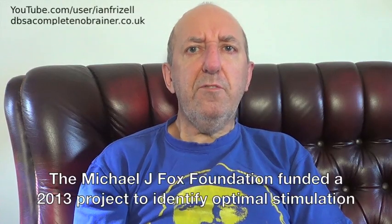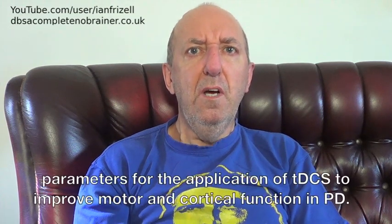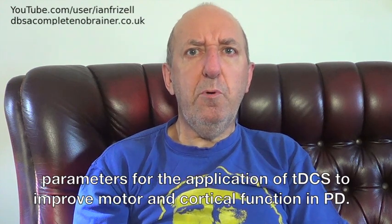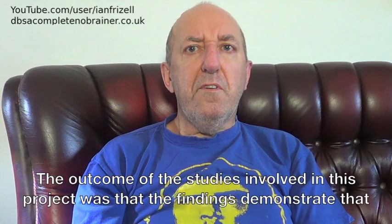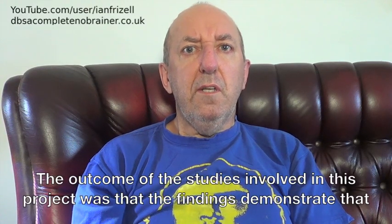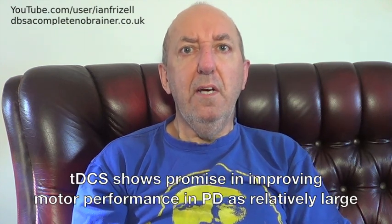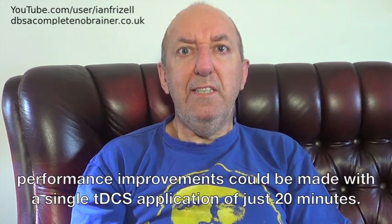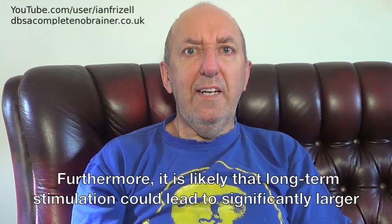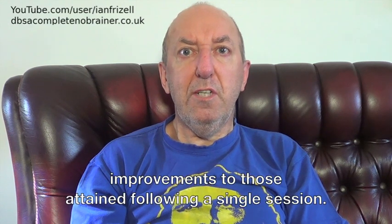The Michael J. Fox Foundation funded a 2013 project to identify optimal stimulation parameters for the application of tDCS to improve motor and cortical function in PD. The outcome was that the findings demonstrate tDCS shows promise in improving motor performance in PD, as relatively large performance improvements could be made with a single tDCS application of just 20 minutes. Furthermore, it is likely that long-term stimulation could lead to significantly larger improvements than those attained following a single session.